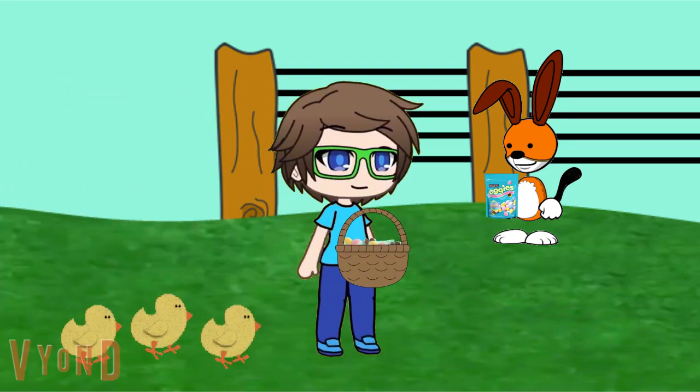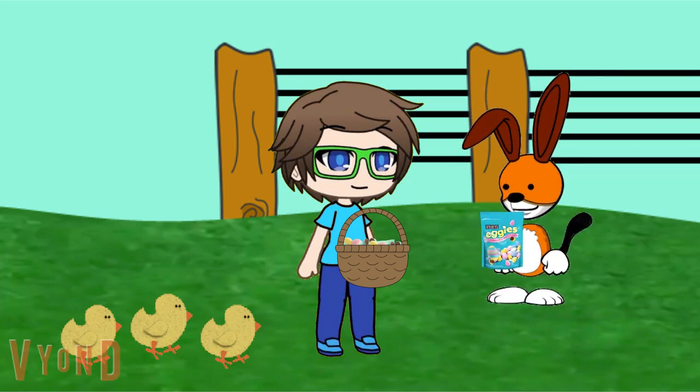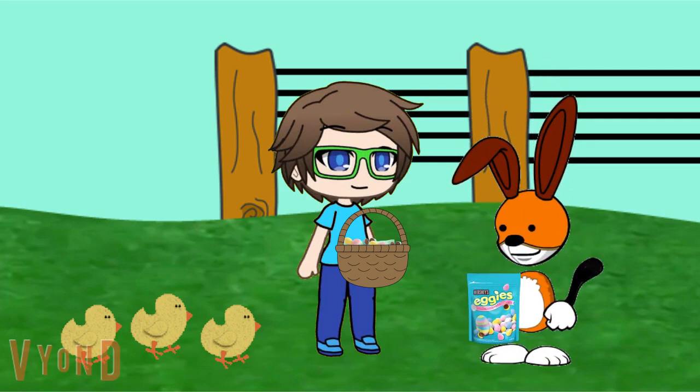Do you see any more candy-coated eggs? Right there! Oh wow, Kipper found it. Good find, Kipper. Thanks. I found it right here by the fence. I hope you little chicks will love them.